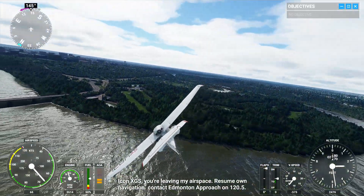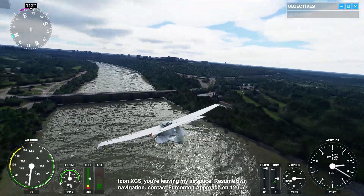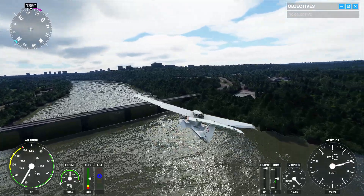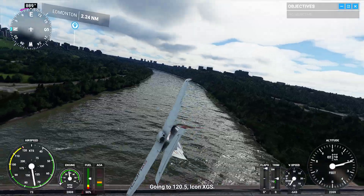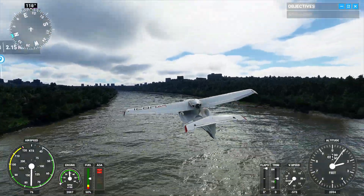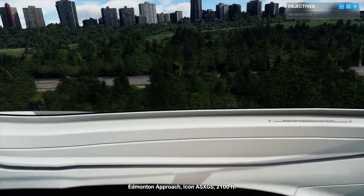Icon X-Ray Golf Sierra, you are leaving my airspace. Resume own navigation. Contact Edmonton Approach on 120 decimal 5. 120 decimal 5, Icon X-Ray Golf Sierra. Edmonton Approach, Icon Alpha Sierra X-Ray Golf Sierra, 2,100 feet.